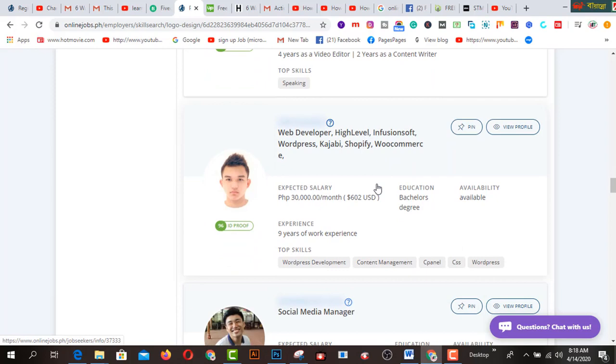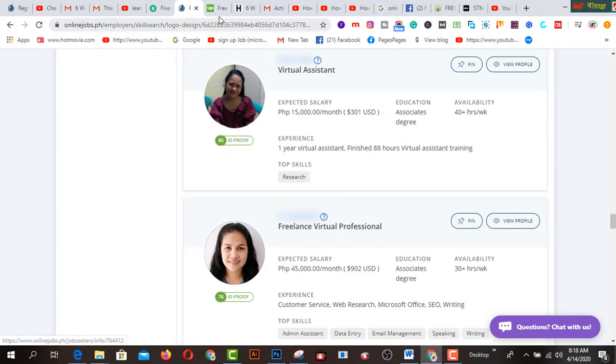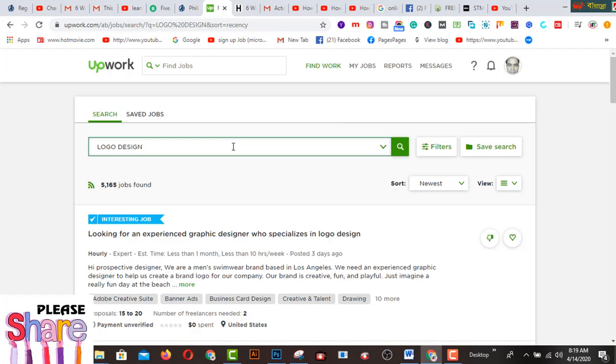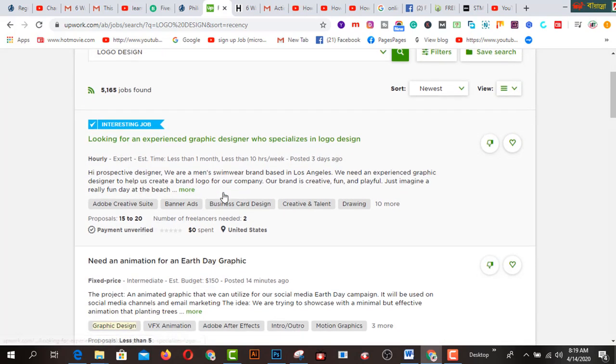After doing all types of skill-based work, you can jump up to the next marketplace — that's called Upwork.com. If you are a very high-level professional, this place is just for you. Only high professionals can ensure much more income from this marketplace. If I search for logo design, there are lots of jobs — 5,165 jobs available on logo design.